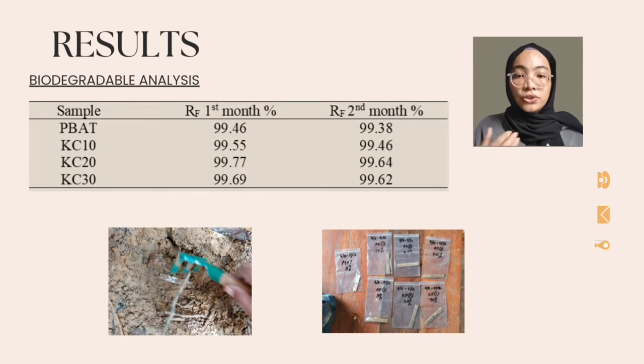The soil burial test showed results of samples after soil burial tests for one month and two months. The highest percentage of weight retention is KC20, while the lowest is PBAT for the first month. The fraction of weight loss in all types of composites increased steadily with increasing composite ratio. However, for KC20, the percentage increased more than KC30. This might be due to the fact that KC20 contained the highest density compared to other samples; therefore, the weight retention resulted in the highest percentage.